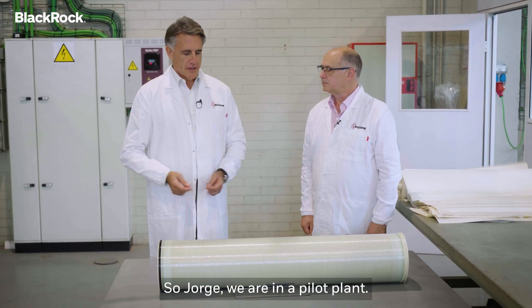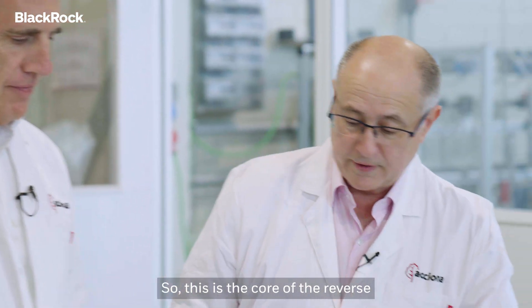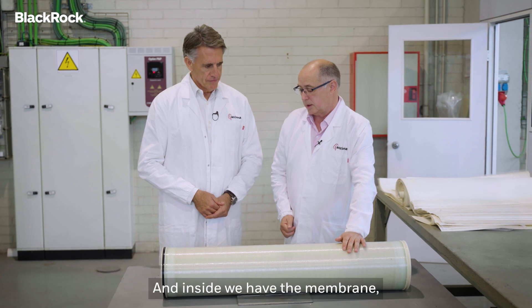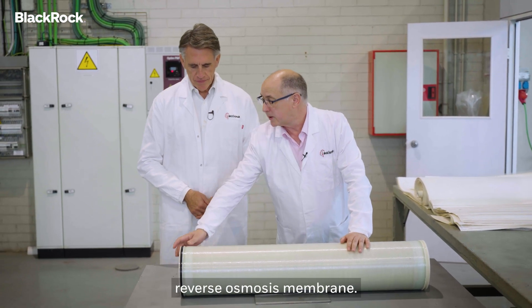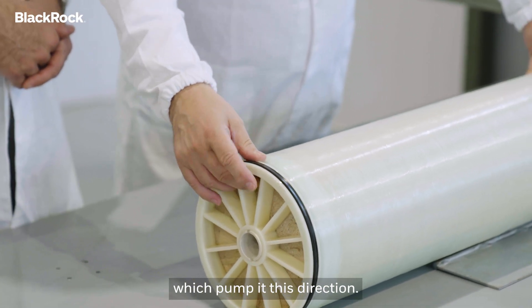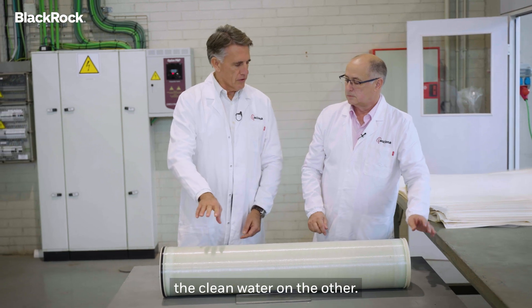So Jorge, we are in a pilot plant — what are we seeing here? This is the core of the reverse osmosis technology, which is the spiral wound element. And inside we have the membrane, the reverse osmosis membrane. So the sea water comes in this direction, pumped in this direction. The salt goes out that way, and we have the clean water on the other side.